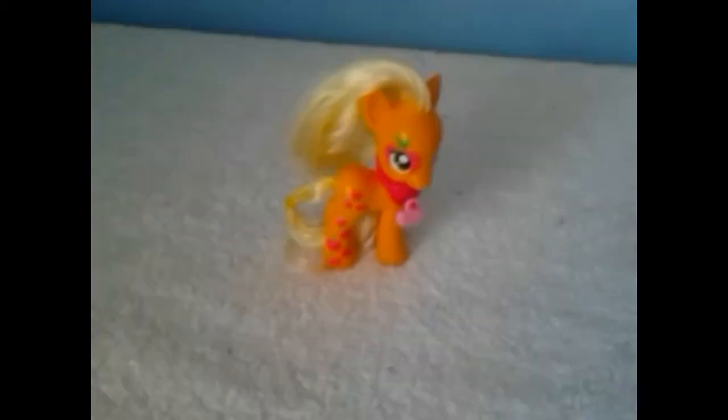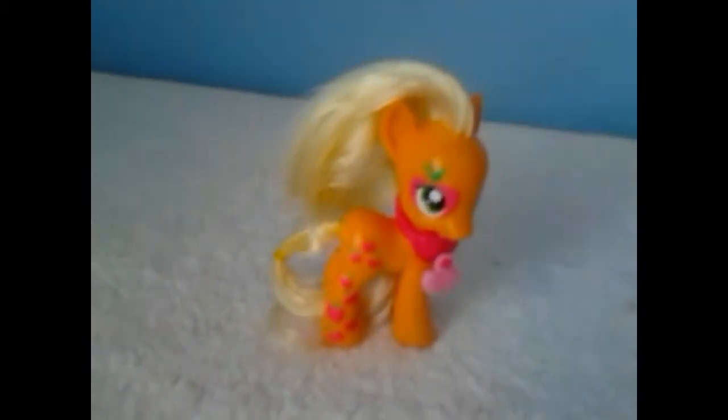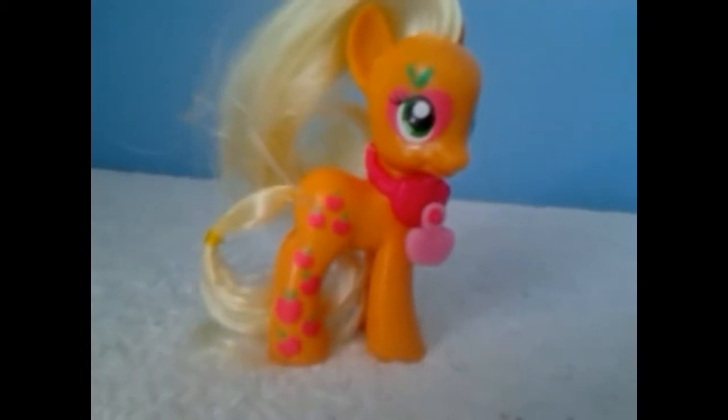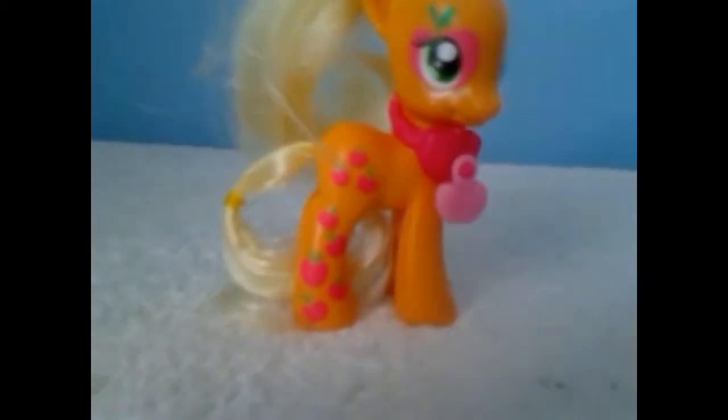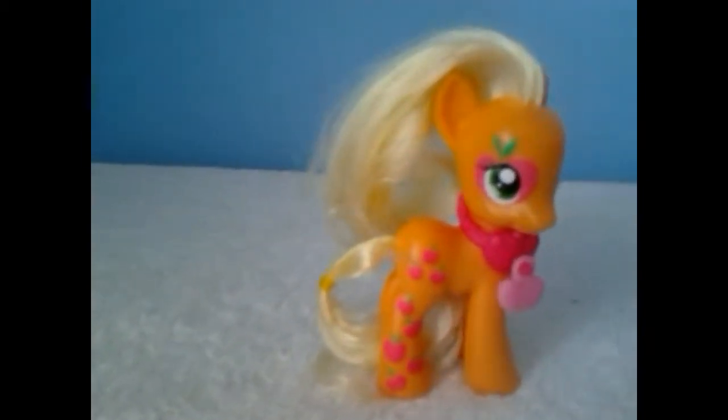Let's open her up and have a closer look. Here is Applejack out of her packaging — or AJ, as we like to call her. Close up, she's got a gorgeous apple cutie mark right around her eye, cutie marks down one flank, and lovely yellow hair.